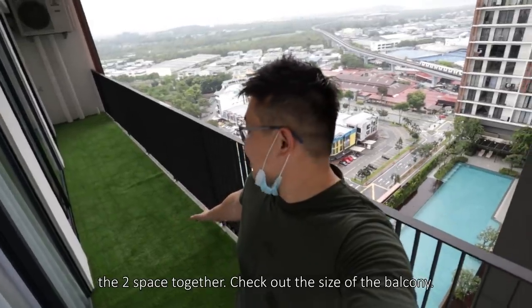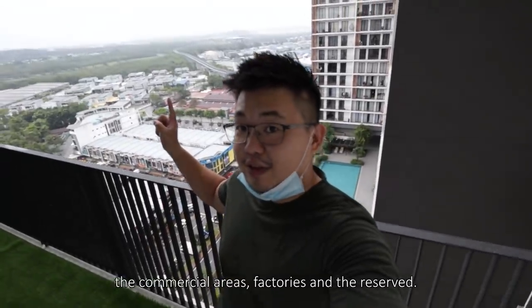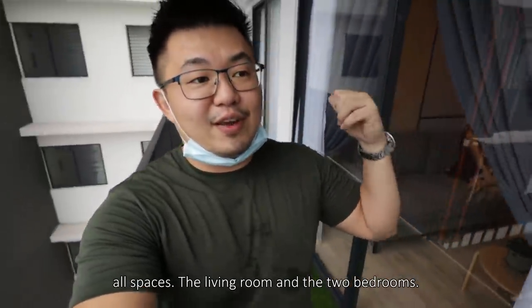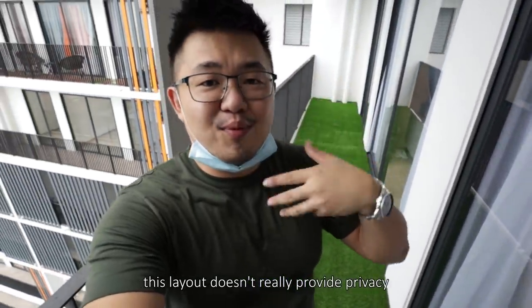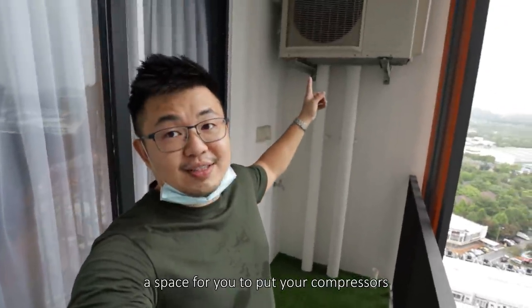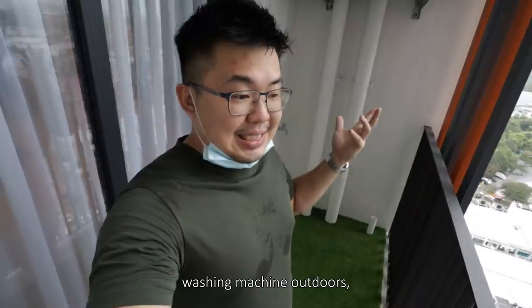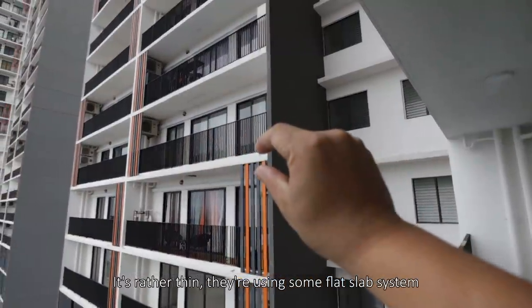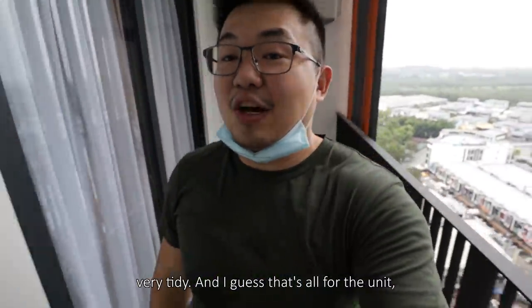Check out the size of the balcony — it's a 4-feet balcony. You can see the train tracks, the commercial areas, the factories, and the reserve. The only thing I find odd is this balcony connects all spaces — the living room and the two bedrooms. So if you are sharing rooms, this layout doesn't really provide privacy because you can just look in. They've put out a space for you to place your compressors and washing machine outdoors. Looking at the slabs, they're rather thin — using a flat-slab system. Overall, the entire structural layout for the unit is very tidy.